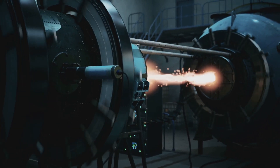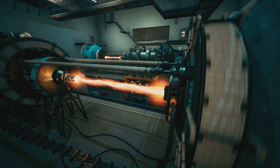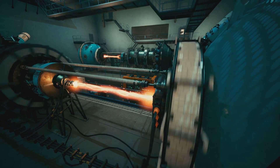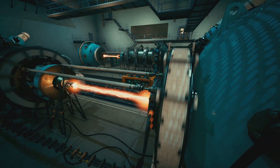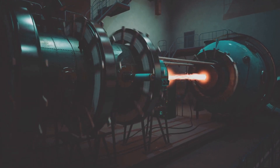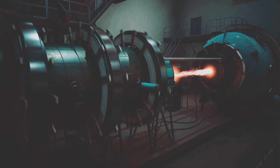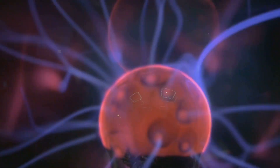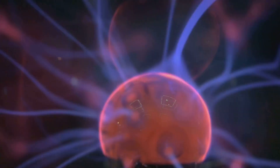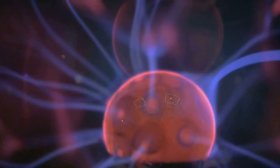The SMART Tokamak is designed to make fusion energy more practical and achievable. At its heart is a donut-shaped vessel called a Tokamak, which is crucial for maintaining the conditions necessary for fusion. Inside, powerful magnetic fields confine a superheated gas called plasma, keeping it stable and contained. This plasma, reaching temperatures hotter than the sun's core, is where the magic of fusion occurs. The energy released from this process could one day power our cities and change the way we live.